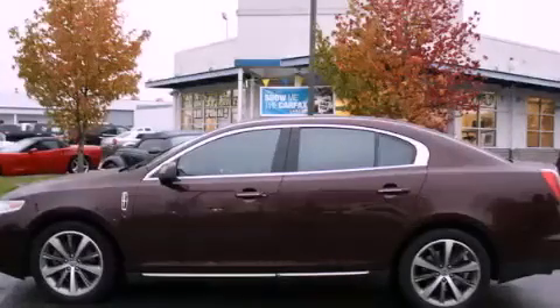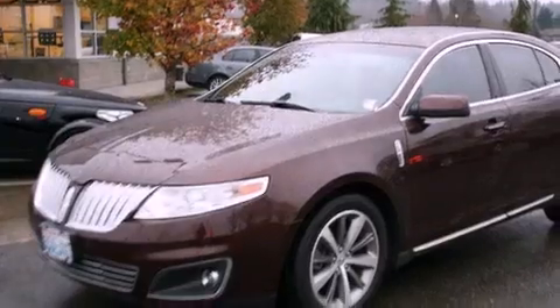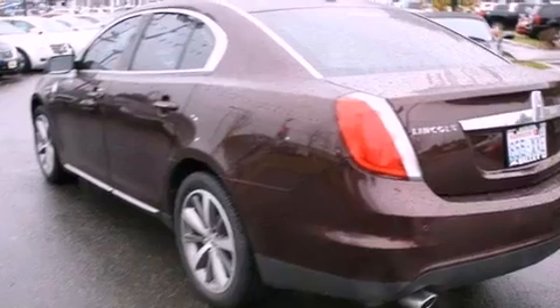This is a 2009 Lincoln MKS, a luxurious package designed with the finest elements in mind. It features a 3.7 liter 6-cylinder engine and an automatic transmission.